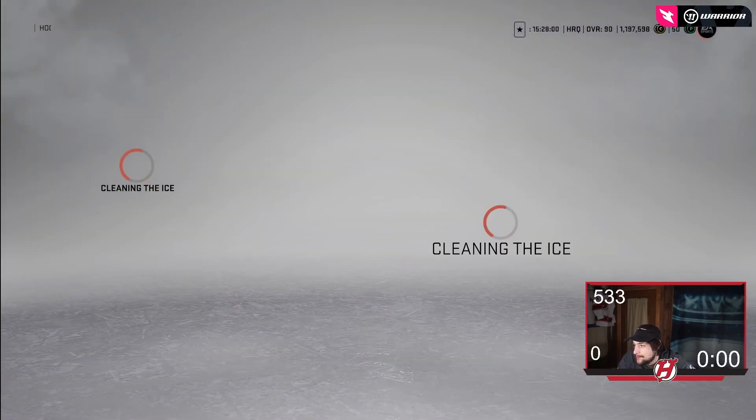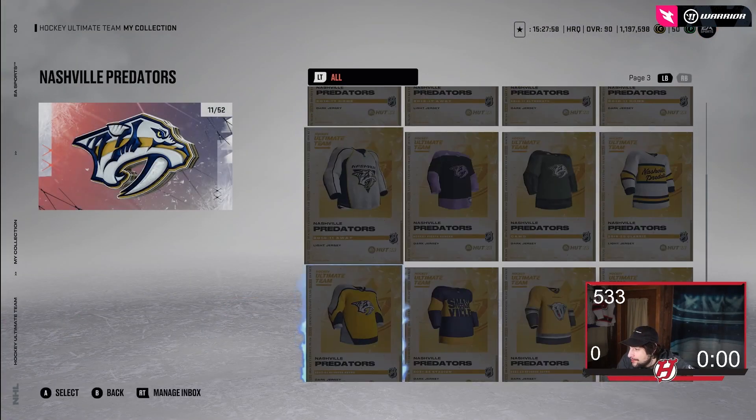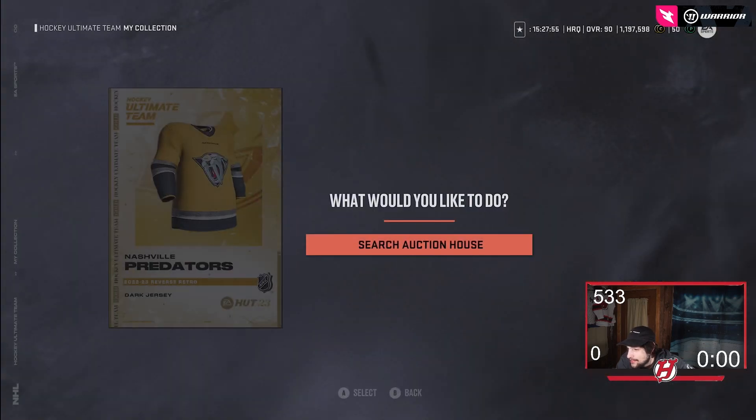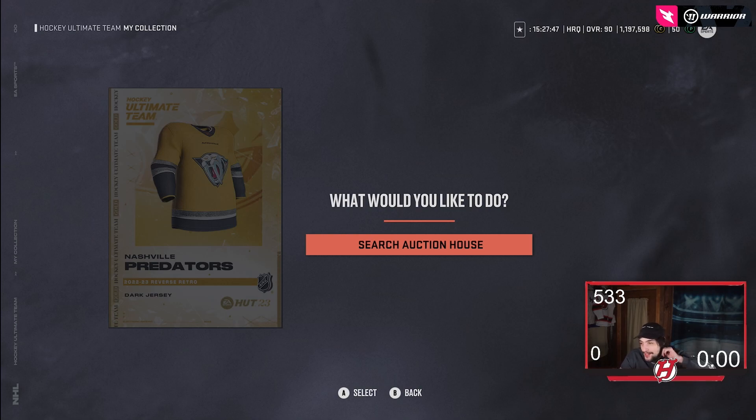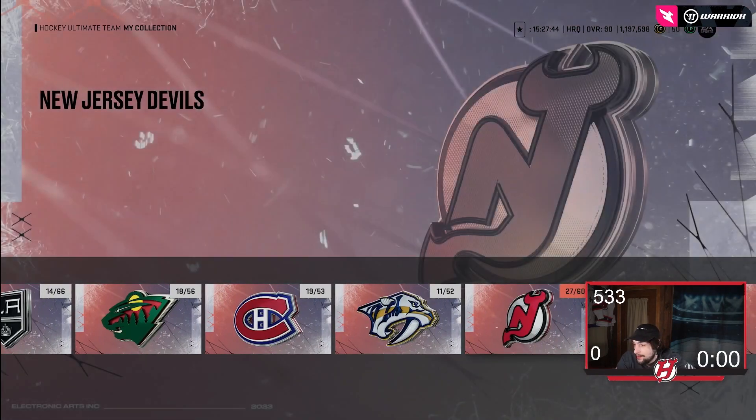Then we got Nashville's, which I'm not going to lie — it's pretty much whatever. It's just basic, I feel. The old logo is kind of cool on it, but that's really about it. I'm not really that excited past just the logo. The old logo being on there is certainly a W from my point of view.